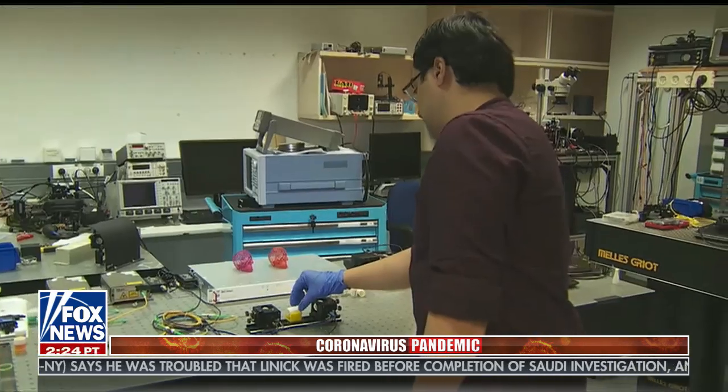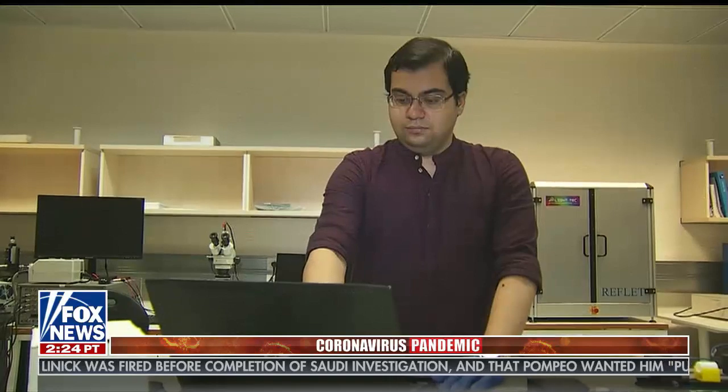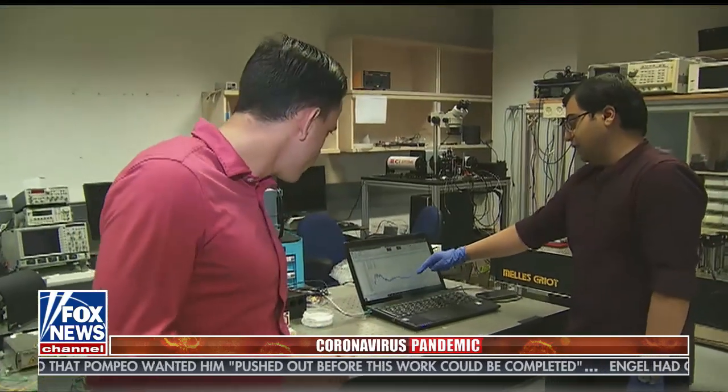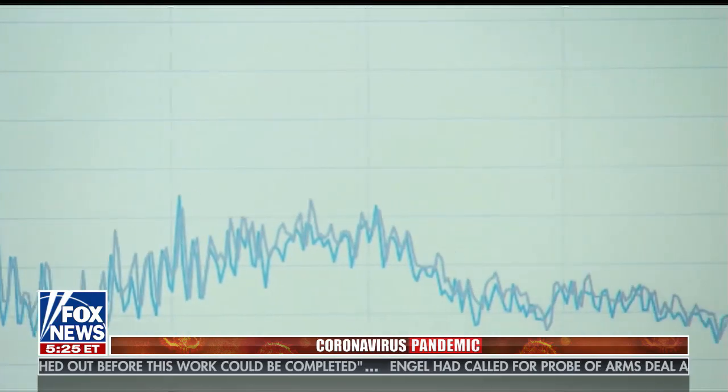Usually in the medical and biological arena, you have to do a lot of tests in order to get statistics. But in physics, once you have the theory, once you have the simulation and you know exactly what you are expecting to see, one is enough. We see that the spectrum is exactly overlapping — there's no difference between the reference one and yours. The fact that we see overlap says that you are healthy.